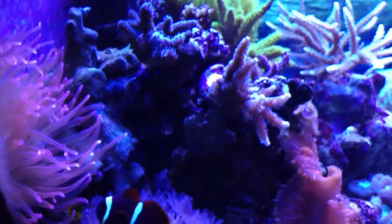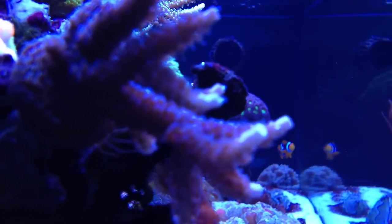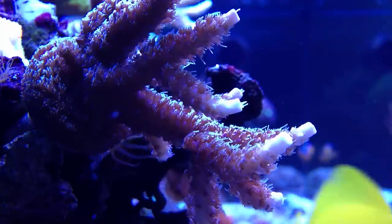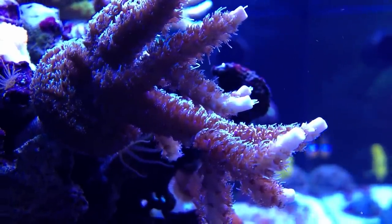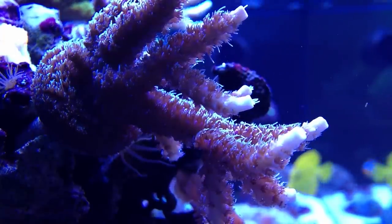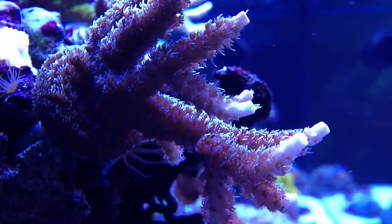As far as the SPS goes, there's some really good growth happening. So here we are during the day — the lights have been on for roughly three hours or so, and the polyp extension of this Acropora Millepora is amazing. Lots of new growth — you can tell by the white tips. Rapid growth occurring there.